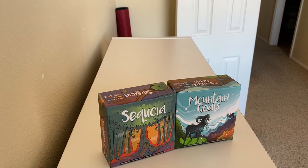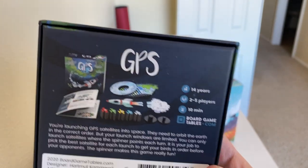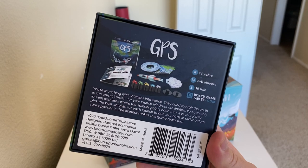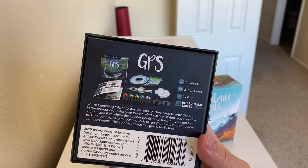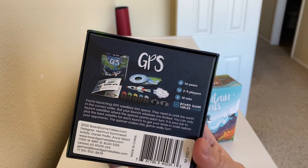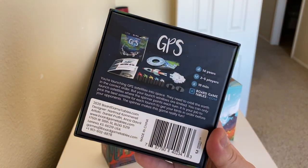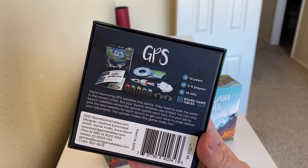GPS has a giant spinner you construct out of pieces with a rocket as the pointer. Everybody has numbered satellites and depending on where the spinner points you place a satellite there, but you have to place them in order. You have to figure out what's the best number for each spot, and you may have to switch them around later. It's really quick and neat.